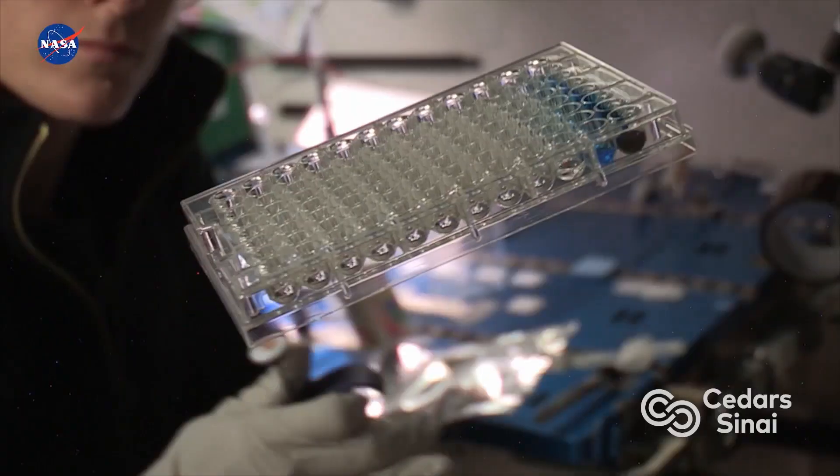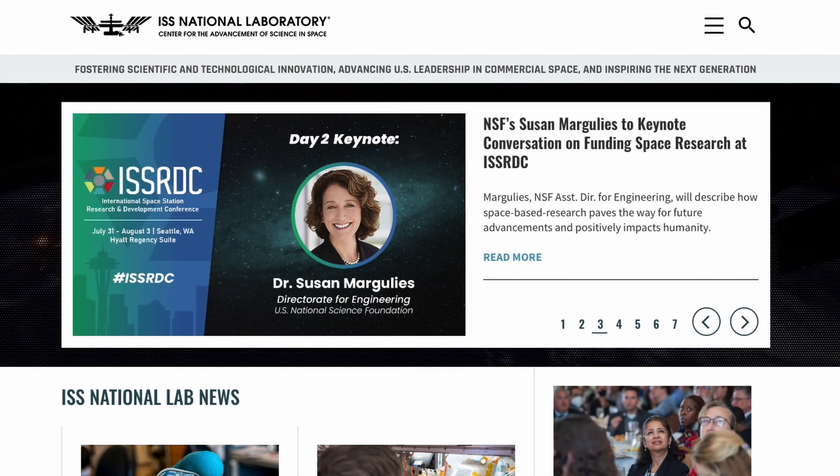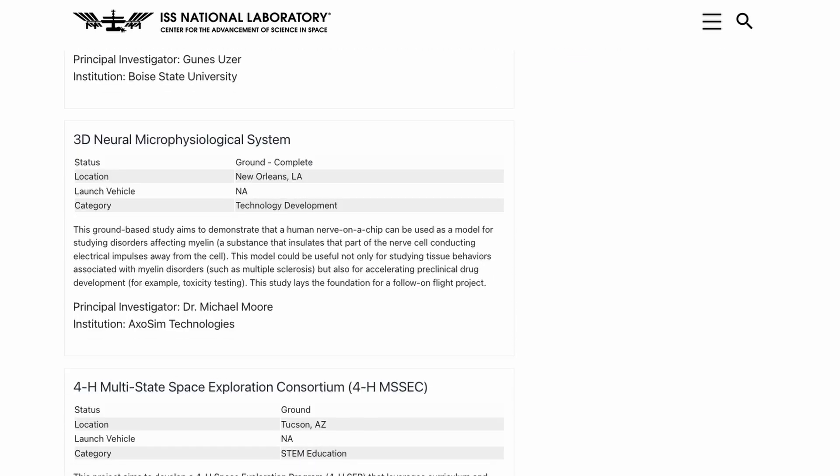Number three: the next piece of data I found super informative as I was learning about not just what the space station is, but what actually happens there — as you know, the space station is the major laboratory where a lot of science experiments are conducted. Most activities on the space station are scientific experiments. The great place to learn about this is ISS National Labs, which is the entity that sponsors a lot of that research. They have a website — I'll link it in the description — with research information about all different missions sent to the ISS and all kinds of experiments conducted in space.